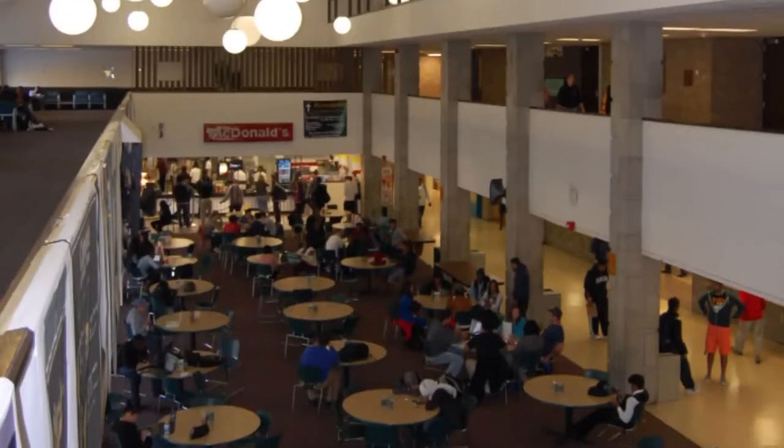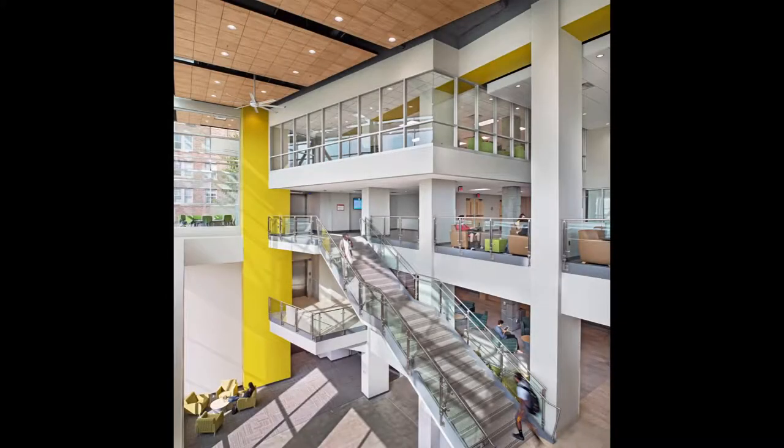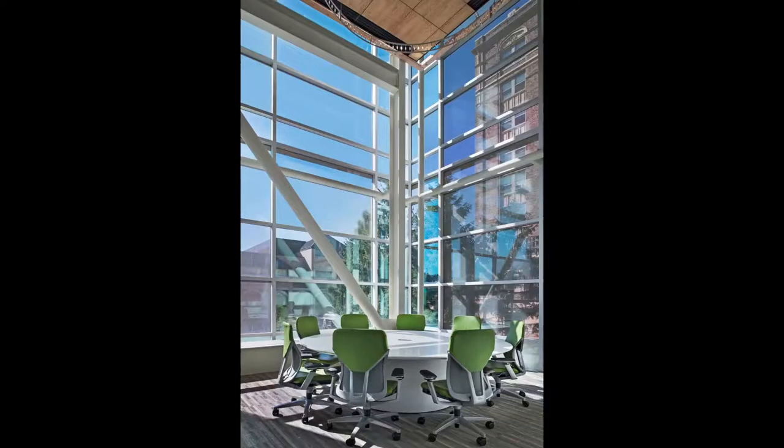Highlighted renovations include a redesigned food court, atrium, and ballroom, a state-of-the-art student organization collaboration center, new feature staircases, meeting rooms, and activity zone with a variety of recreational spaces, dance practice rooms, and lounge spaces, as well as the relocation and redesign of the administration offices.